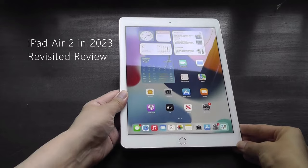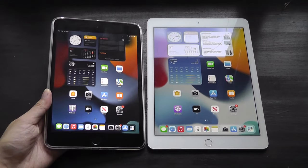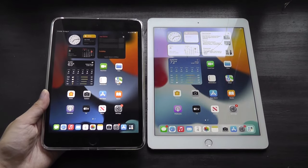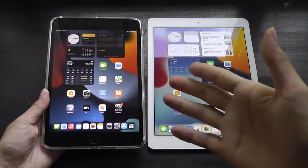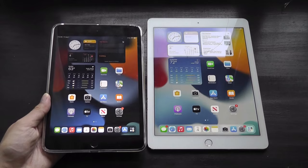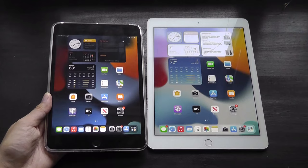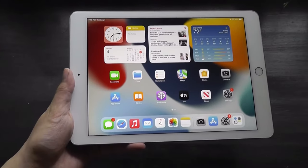Earlier this year we actually did a throwback review on the iPad Mini 4, which is in a very similar situation in terms of software support, even though it debuted in 2015. It has a comparable processor and also upgrades up to iPadOS 15 as its last operating system, just like the Air 2. So we get a pretty similar experience, but just in a larger frame.